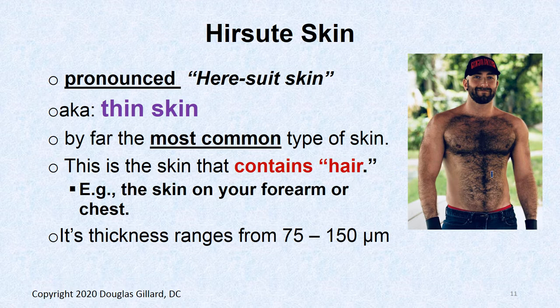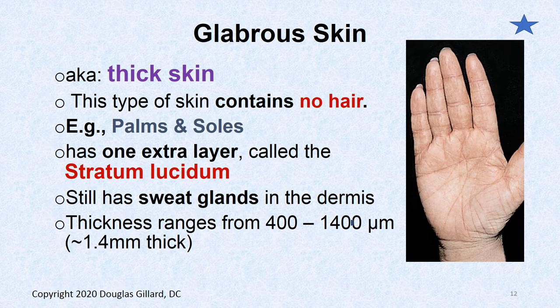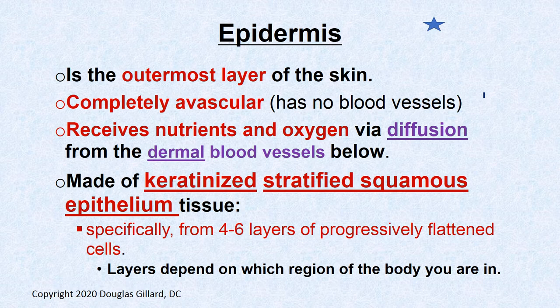Hair-suit skin — also called thin skin — is by far the most common skin on the body. Glabrous skin, or thick skin, contains no hair and is found on the palms and soles. It has the stratum lucidum as an extra layer and sweat glands feeding up through the dermis. The epidermis is the outermost layer of skin; it is completely avascular — no blood vessels — and must receive oxygen and nutrients via diffusion from the dermis below.